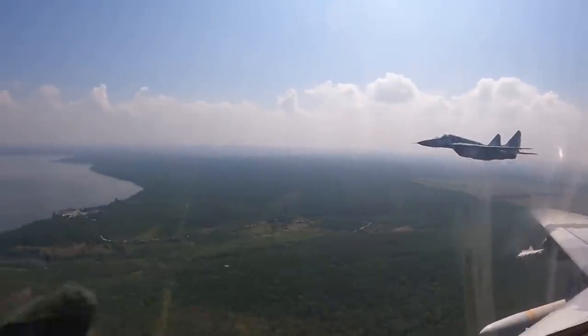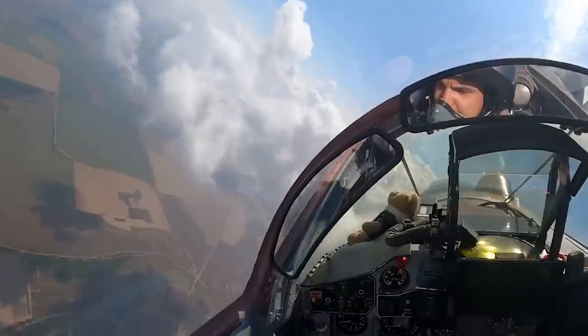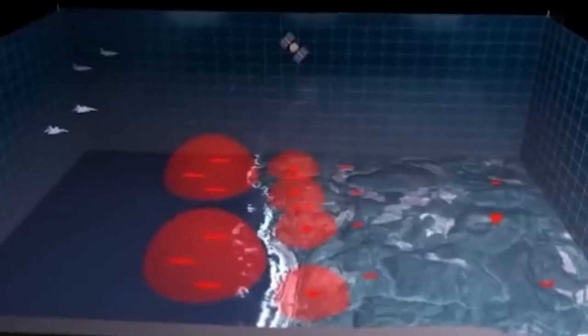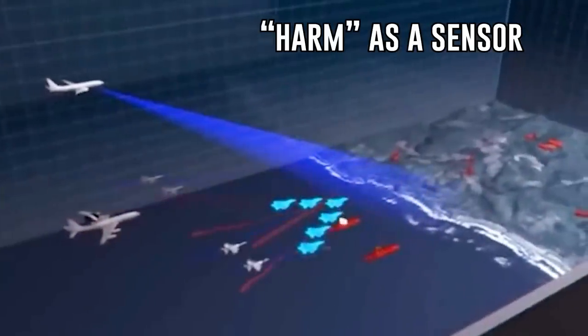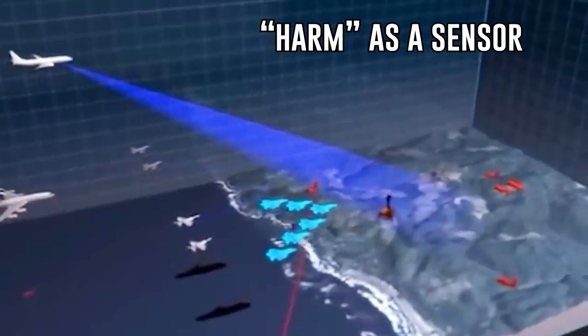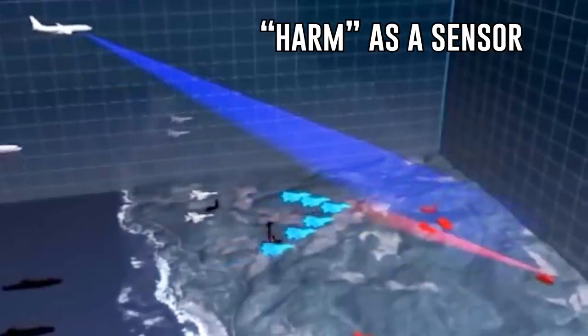In the past week, more and more footage of American HARM missiles fired from Ukrainian attack aircraft has surfaced, being used specifically in the Kherson region. But one of the biggest impacts isn't even the destructive abilities — it's the intelligence-gathering aspect. When switched to sensor mode, it allows pilots to map out Russian positions using the warhead as a tracking system. The HARM missile acts as an intelligence, surveillance, and target acquisition system.